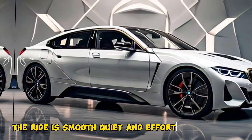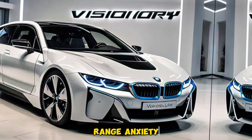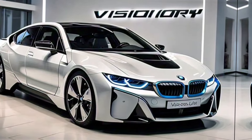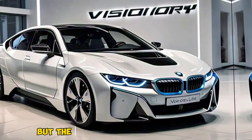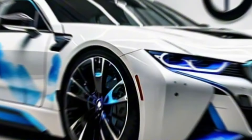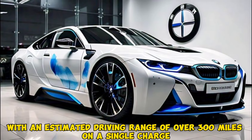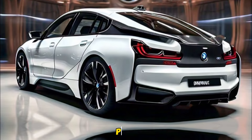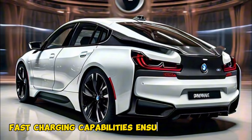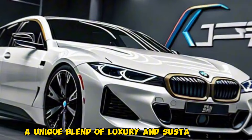The i7 prioritizes elegance over neck-snapping acceleration — the ride is smooth, quiet, and effortlessly glides you down the highway. One of the biggest concerns with electric vehicles is range anxiety, but the i7 puts those worries to rest with an estimated driving range of over 300 miles on a single charge. Fast charging capabilities ensure you're back on the road in no time.